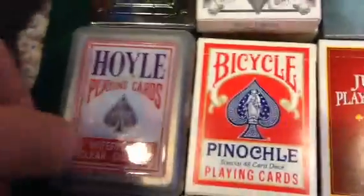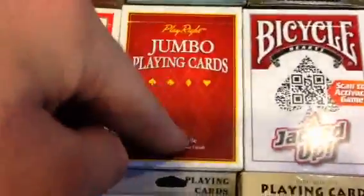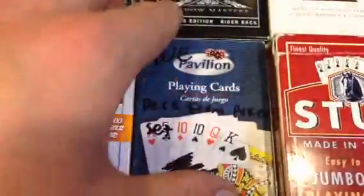Coming down here we have the waterproof oil cards, the Bicycle Pinnacle, the jumbo Playwright red, and the Bicycle Jacked Up deck. This is actually not a Pavilion deck — it's a really crappy deck that came with a poker set.